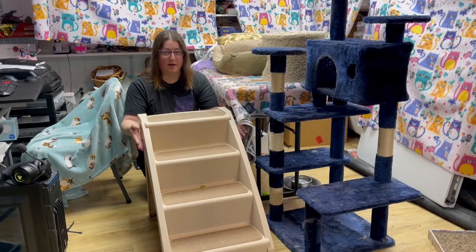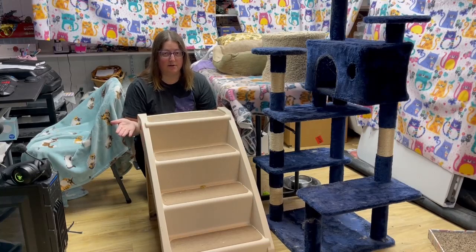So thank you for watching. I hope that helps you decide what kind of cat stairs are best for your cat.